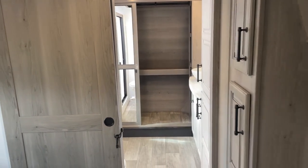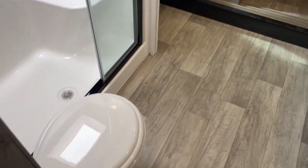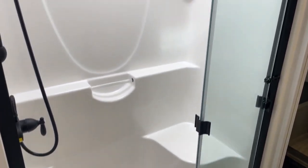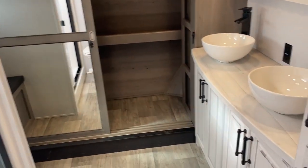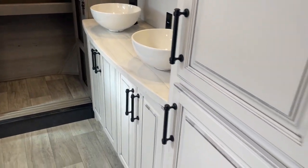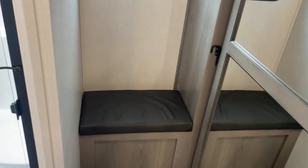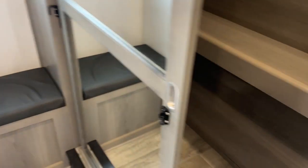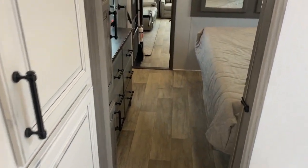Check out the master bathroom — it's unbelievable. Look at the floor space in here, with plenty of room in front of the toilet and a massive shower. There's another power vent fan, which is great for getting rid of not just odor but humidity. There's a dual vanity with cabinet space, lots of storage, and a huge closet across the front along with a little bench — great when you're putting on your shoes. The closet doors are mirrored, and this is truly an amazing bathroom and master suite.